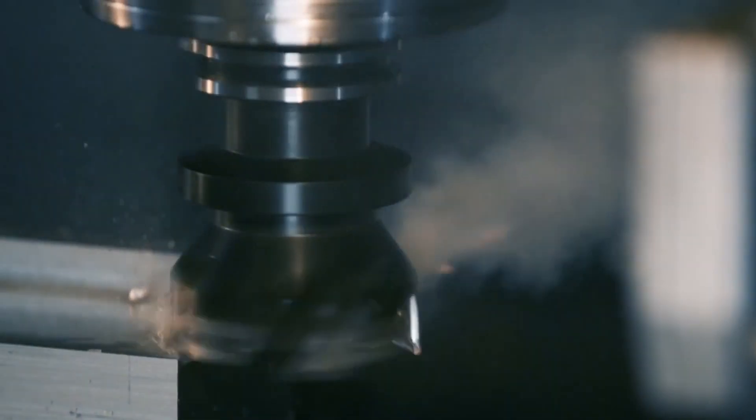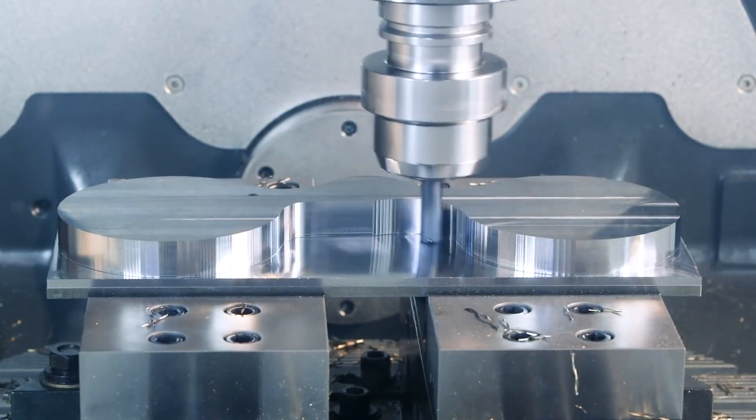Back in the day, people would look at me and say, 'Titan's roughing aluminum at 800 inches per minute — he's going to break the machine, break the spindle, break the tool.' But guess what? We're still here. The machines are still good. And this is what we've been doing for over a decade, machining for crazy aerospace companies.